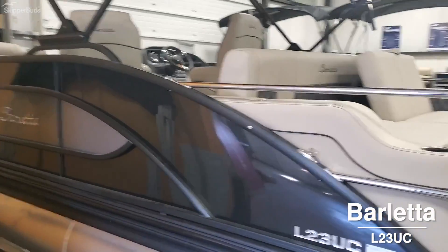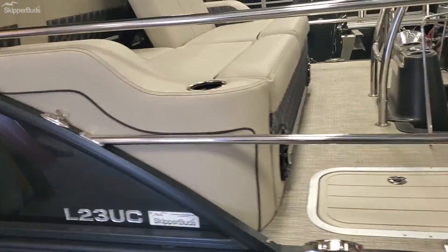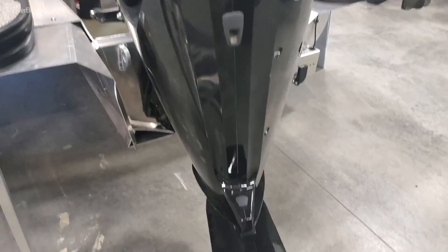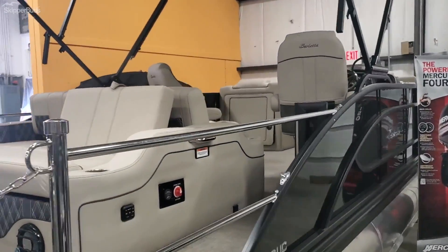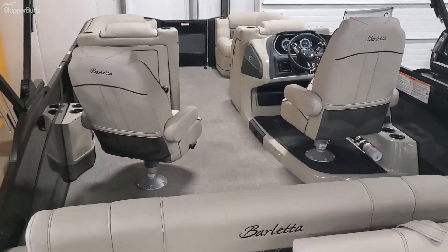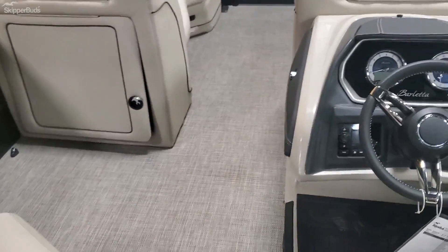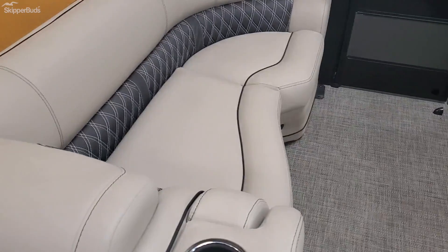The 2021 Barletta L23UC — this is a two-toon boat packaged with a 115 Mercury four-stroke. It features an extended deck, two captain chairs, a nice raised helm, a table kit, and nice long loungers.